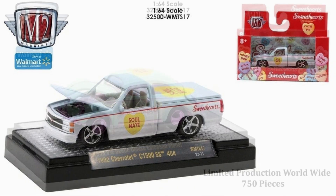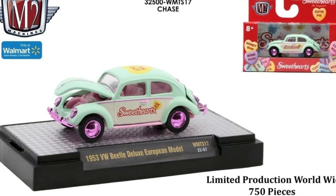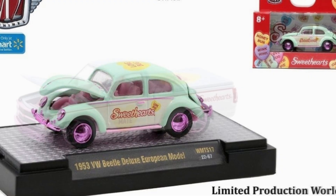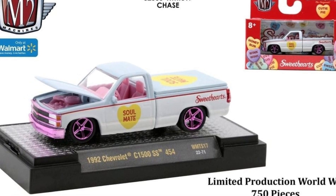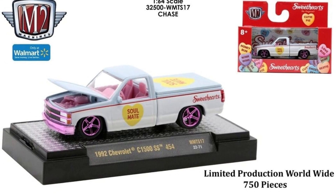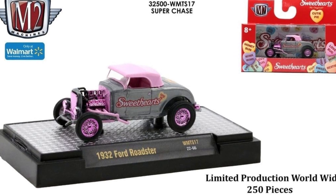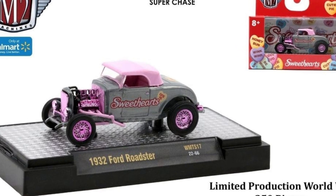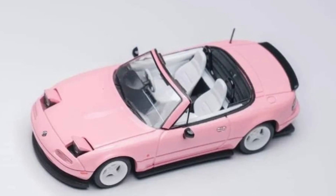There's a chase limited to 750 pieces — the '53 VW Beetle Deluxe European model in the same color but with chrome pink accents on some parts. There's also a chase 1962 Chevy 454 with pink accents and essentially the same color as the regular version. The super chase is the '32 Ford Roadster with silver, pink, and chrome pink parts — pretty cool honestly.